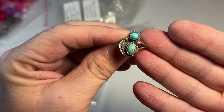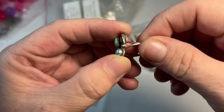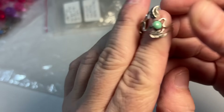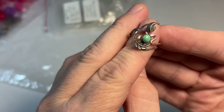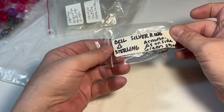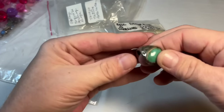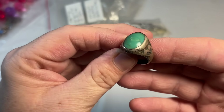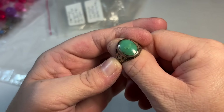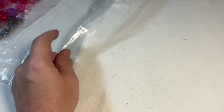Then we have — stunning, stunning, stunning. Beautiful, beautiful. I like that one too. Bell Silver Trading Company — very good native designer. I will clean this up very well. That's very, very pretty. I love it.